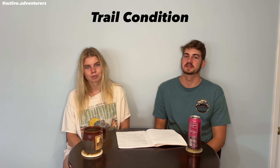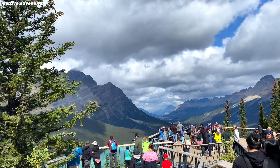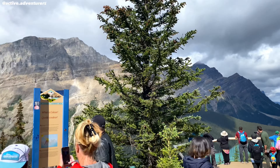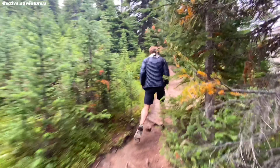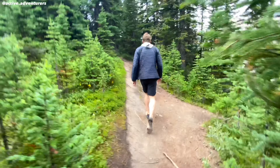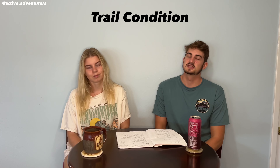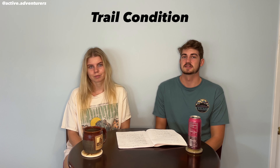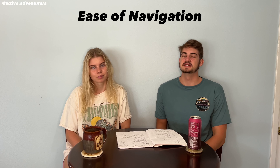The next category is trail condition. It was completely paved to the first viewpoint, which was really nice, so it's obviously maintained very well. The next viewpoint was just dirt and rocks like your normal hiking trail, and that was pretty easy too. There wasn't too much elevation and there were no steep drop-offs, so it didn't seem very dangerous. Our trail condition rating for this trail is 10 out of 10.